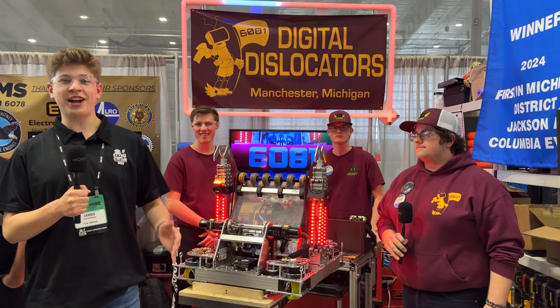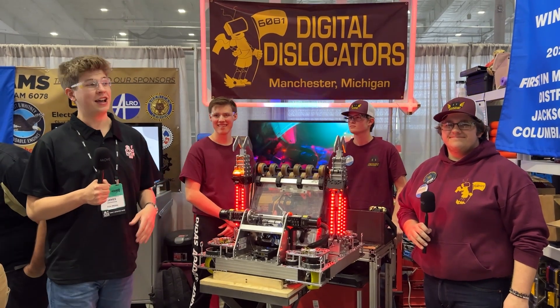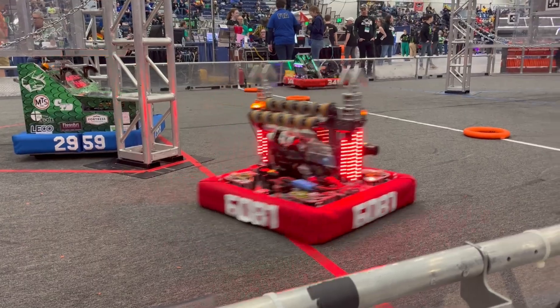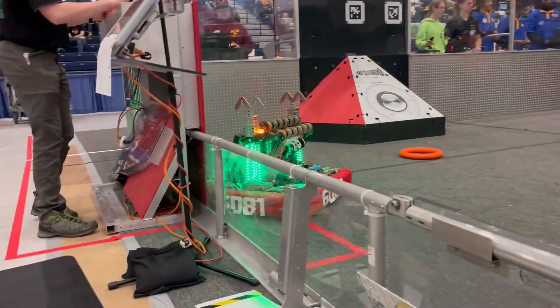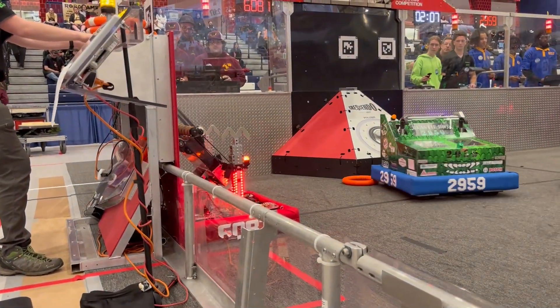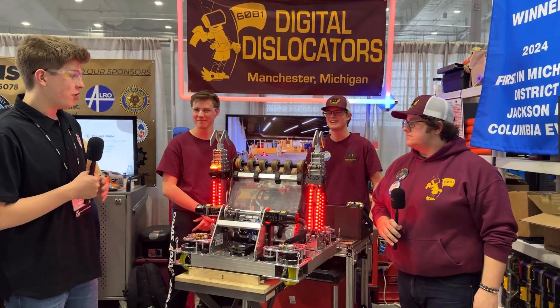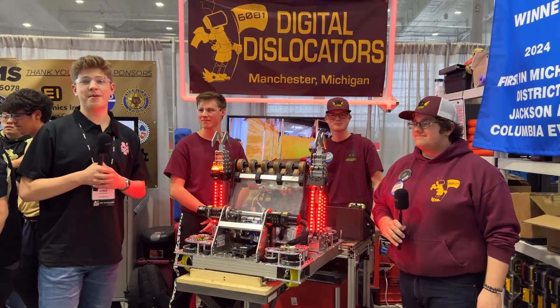Hello Fun Nation, my name is James Sheckity with team number 6081, the Digital Dislocators from Manchester, Michigan, here at the first Michigan State Championship event. The Digital Dislocators won two events last year and they won another one as finalists this year. This smooth machine, accurate shooter, arguably the fastest robot in FIM — so much more to discover. Here we have Joseph, Bodie, and Curtis on Behind the Bumpers.